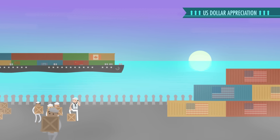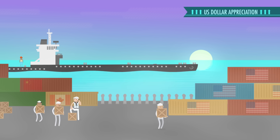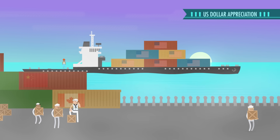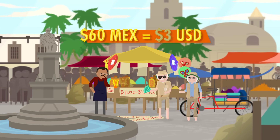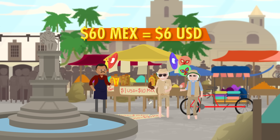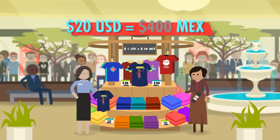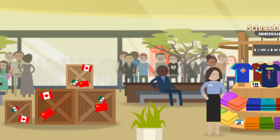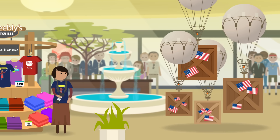It works the same way with imports and exports. When the dollar appreciates, it gets cheaper for U.S. consumers to import foreign goods, and U.S. exports to other countries get more expensive. U.S. imports rise and exports fall. On the other hand, what if the exchange rate fell to 10 pesos per dollar? Now to buy that sunscreen, the American tourist needs $6. Each dollar has gotten less powerful — we say that the dollar has depreciated. At the same time, the Mexican tourist who wants to buy the $20 t-shirt needs only 200 pesos. So when the dollar depreciates, foreign imports get more expensive, which makes them fall, and U.S. exports to other countries get cheaper, which means they rise.